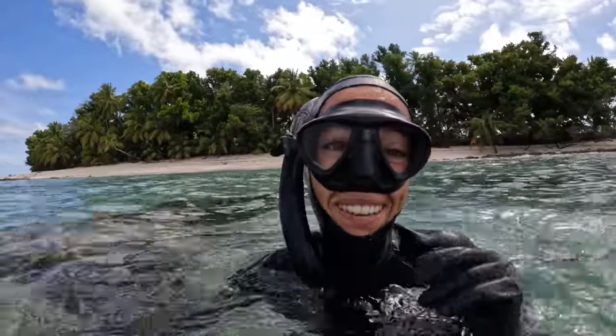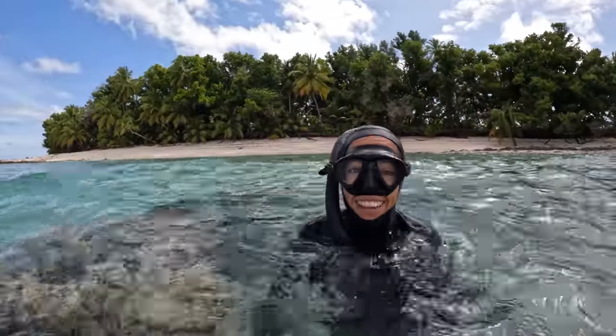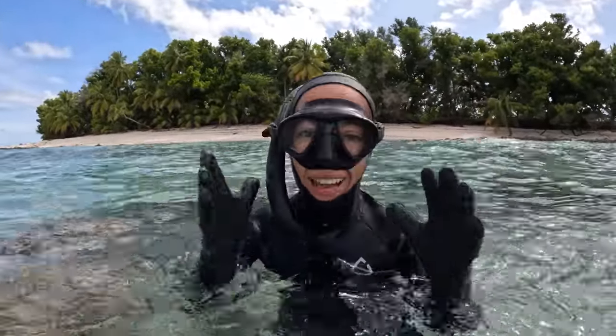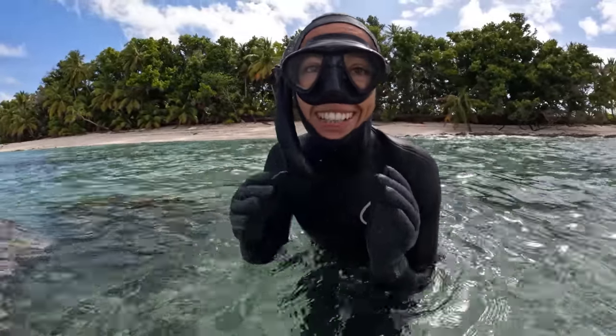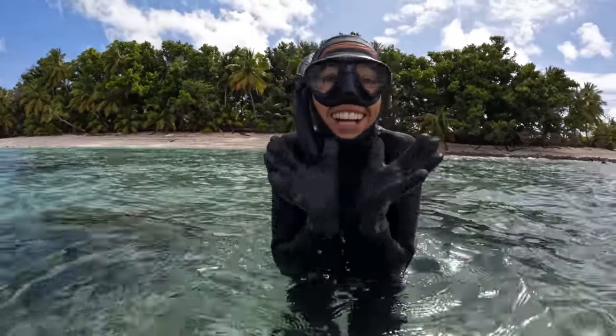Oh my god, there's a slipper cray there! We've never seen one before here. They're so cool — they look very prehistoric. We'll stick the camera in and show you what it looks like. That's so exciting — a new species!